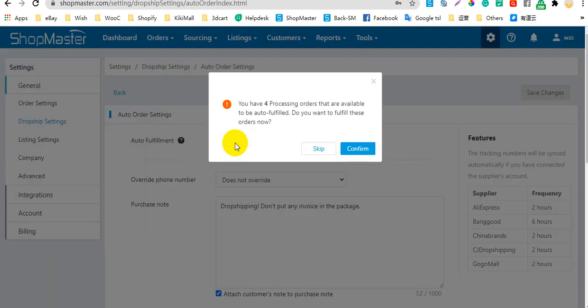Shopmaster will pop up a window if there are unfulfilled orders. You can click Confirm to fulfill these orders immediately, or you can just skip it.